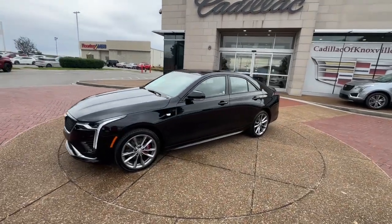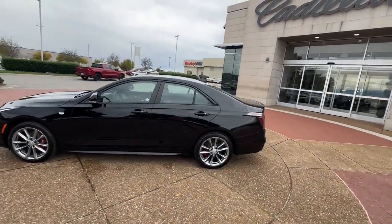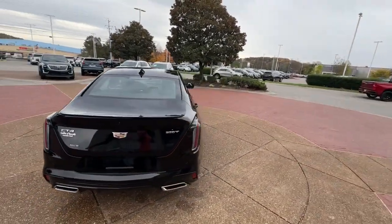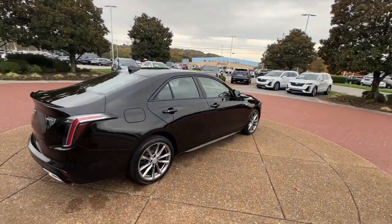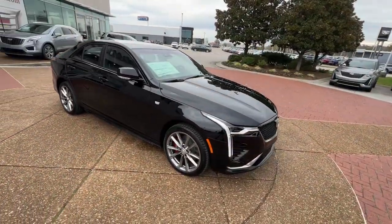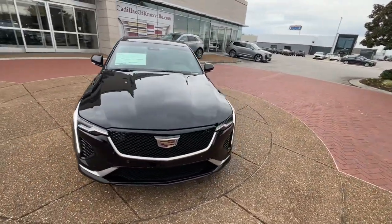Enjoy the view of this 2025 Cadillac CT4. Take a closer look at this sharp-looking Cadillac CT4. Lithe and luxurious, it captures attention with its sharp, tailored styling and offers upscale amenities to make every drive a delight.